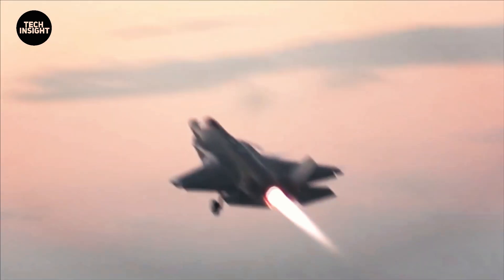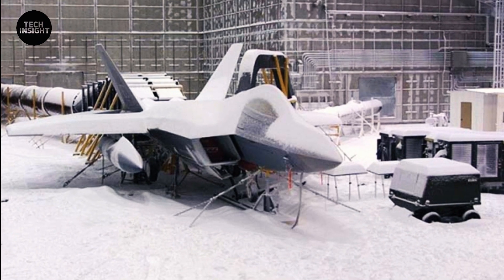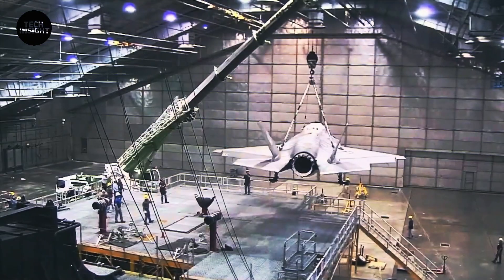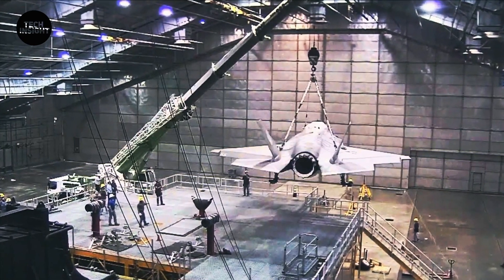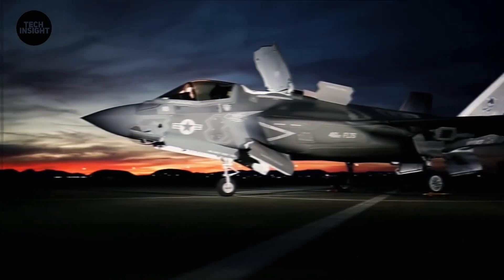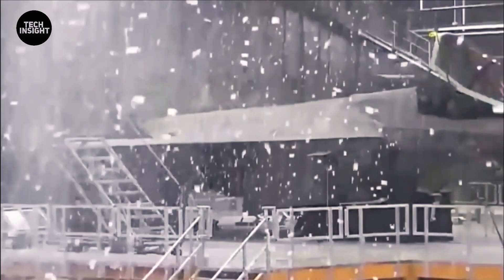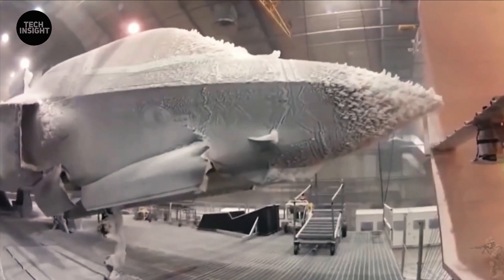For the past five months, technicians at the McKinley Climatic Laboratory at Eglin Air Force Base in Florida have put the fighter jet through a series of rigorous tests to see how well it holds up to the stresses of extreme weather. The warplane endured a range of simulated conditions, including high winds, solar radiation, fog, humidity, ice, snow, and freezing rain.